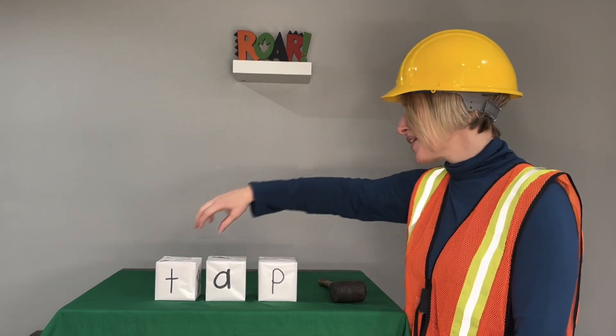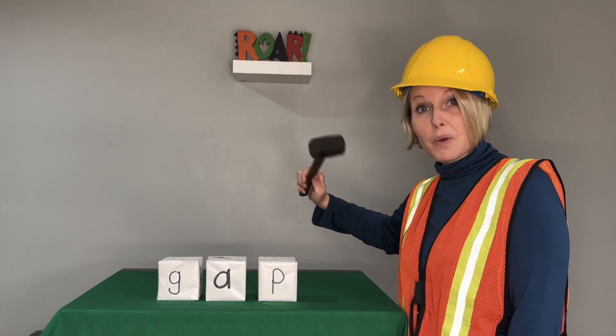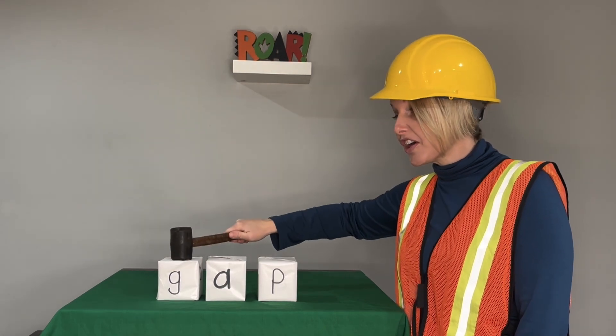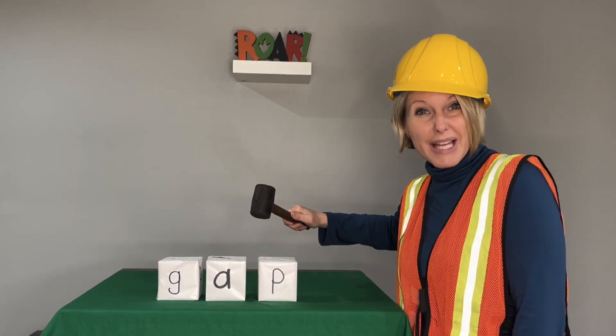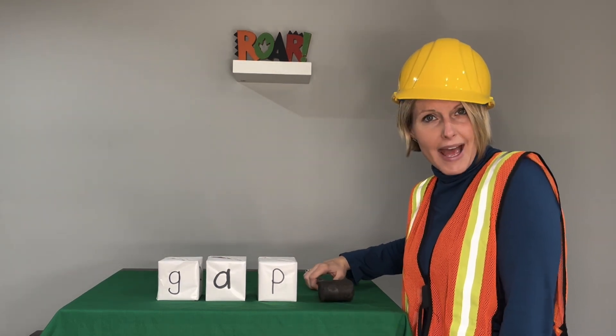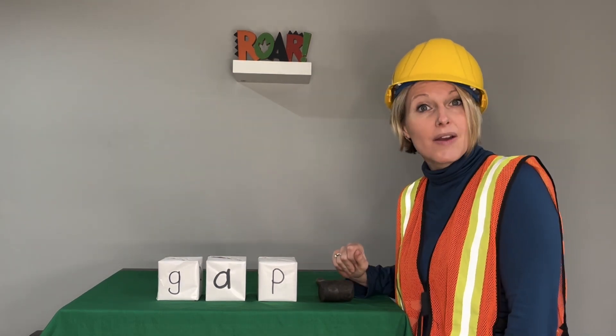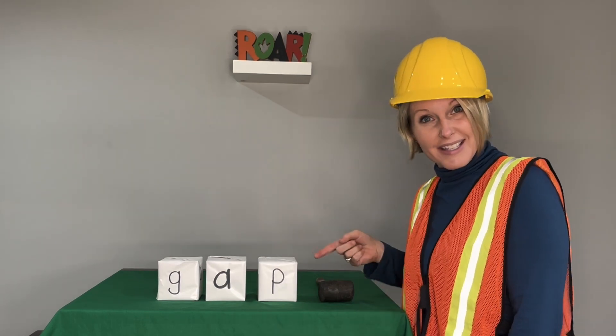Last word. We'll change the beginning sound. G-A-P. Blend with me. Gap. Now say it in a snap. Gap. When I write a sentence, I leave a gap between my words. Gap.